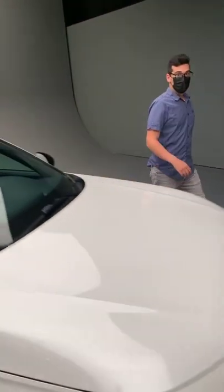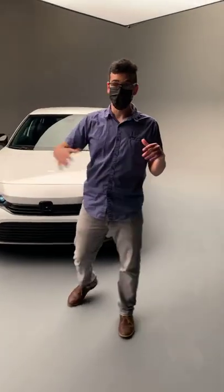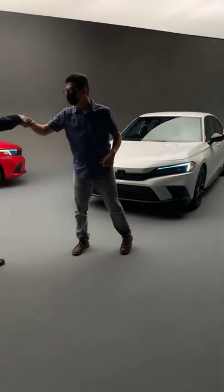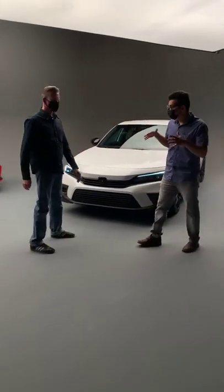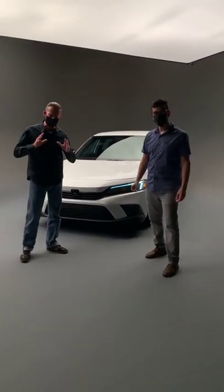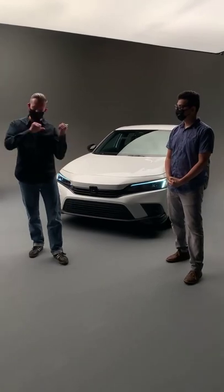Alright, so to show you guys some more of the exterior I'm going to invite over Carl Pulley from Honda. I've been at Honda for about 20 years and I currently work in the public relations department, and I'm super excited about this 11th generation Civic.